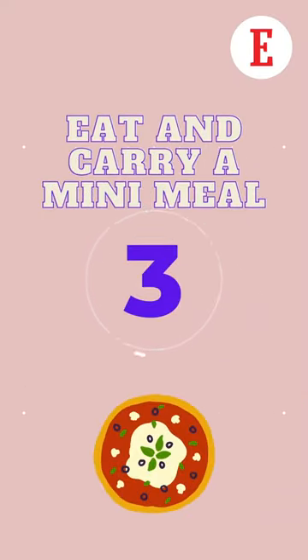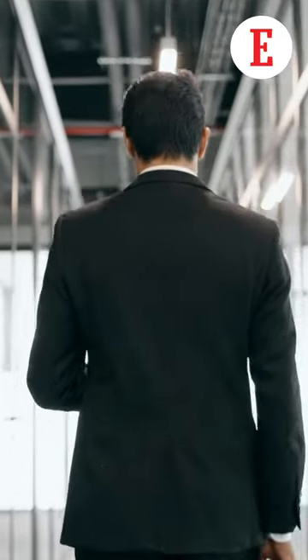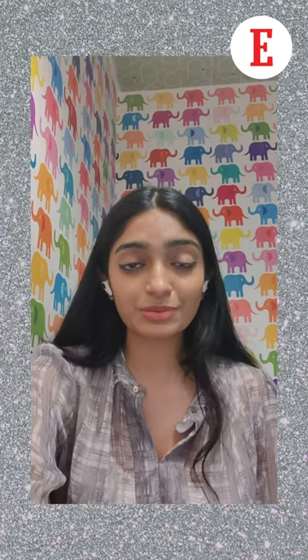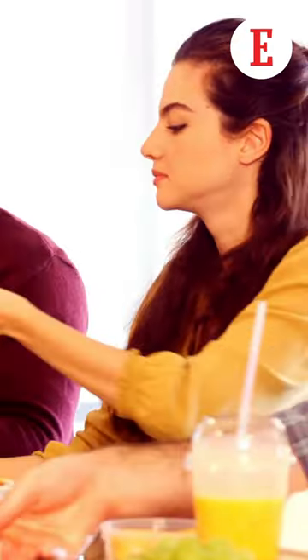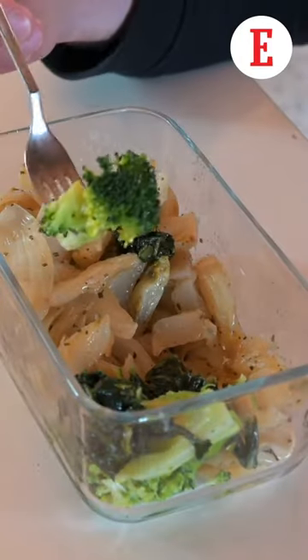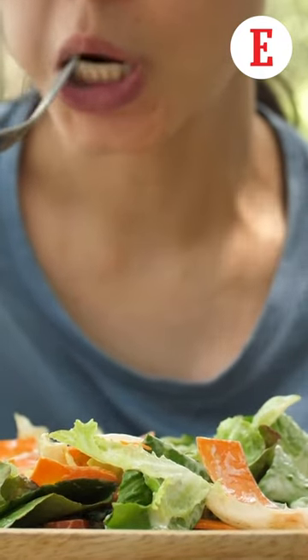Tip number three is carry a mini meal and eat well. Although you're incredibly excited, get a good amount of rest so that you wake up on time and eat well before you head for the big day. You do not want to be getting hangry towards your colleagues. Try and carry some food with you in your travel bag so that in case you do not have much time, you can quickly grab a bite and keep up the energy for your first day.